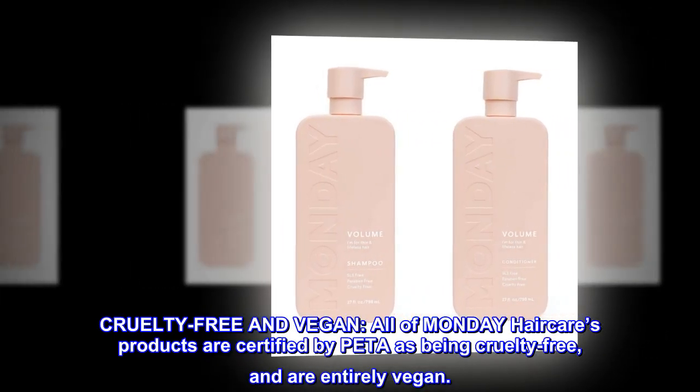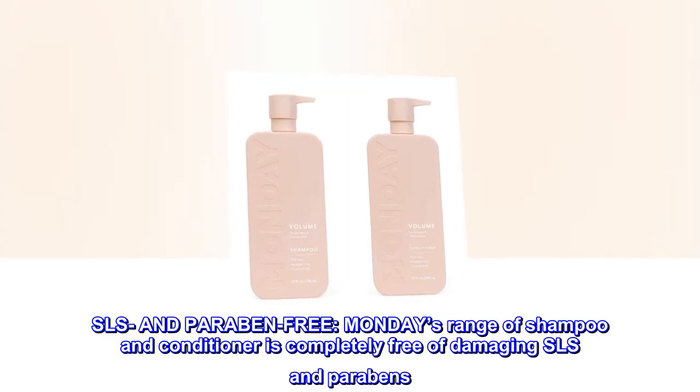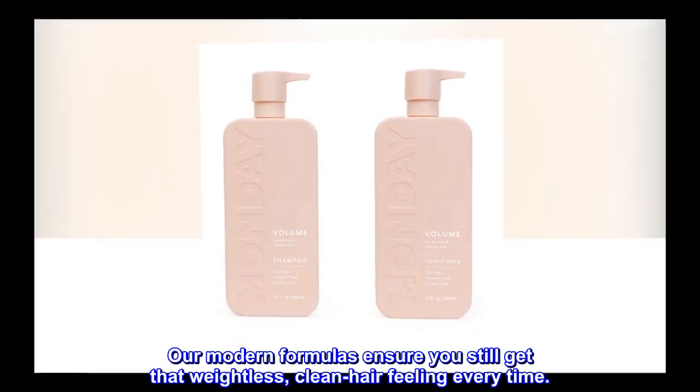Cruelty-free and vegan: all of Monday Haircare's products are certified by PETA as being cruelty-free and are entirely vegan. SLS- and paraben-free: Monday's range of shampoo and conditioner is completely free of damaging SLS and parabens.